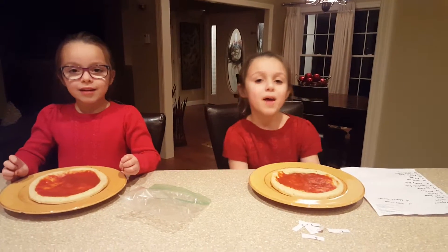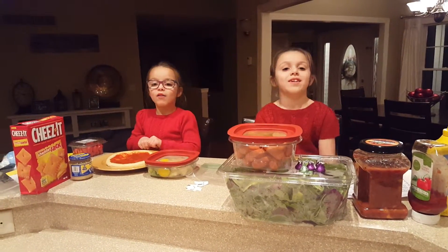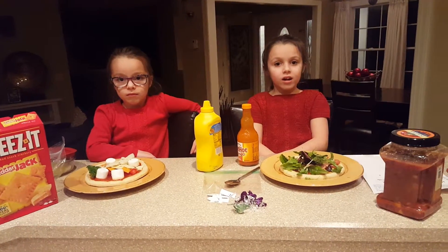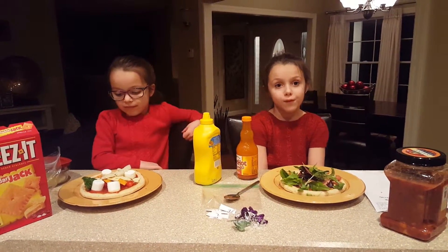We're gonna be right back. Now we have all our ingredients — we'll be right back to put our ingredients on. Now that we have all our ingredients on, we're gonna put them in the oven.